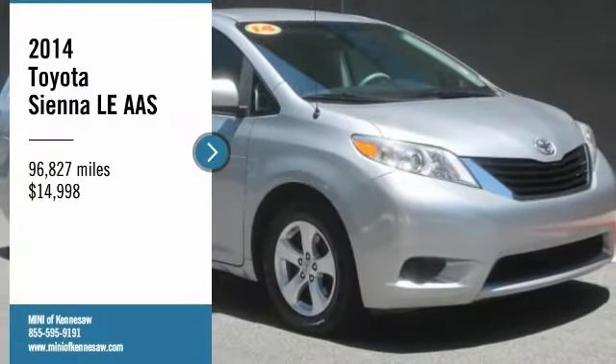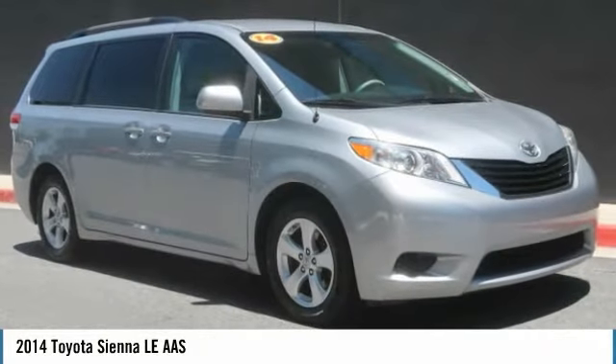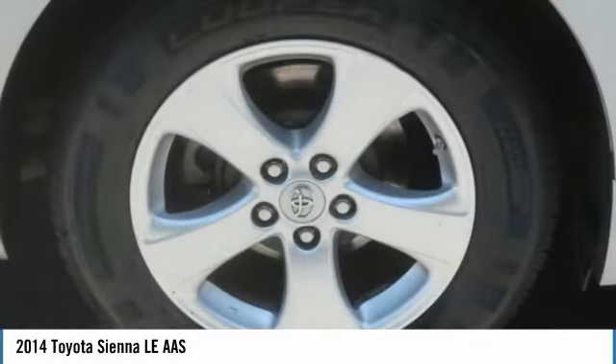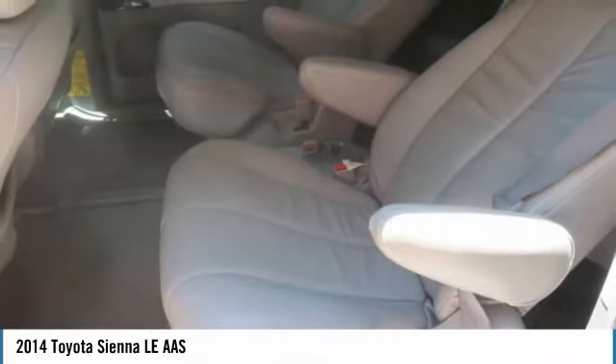We are pleased to show you the 2014 Toyota Sienna. Sienna offers excellent overall quality and long-term dependability, making it a hassle-free vehicle to drive day in and day out while contributing to peace of mind on long road trips.